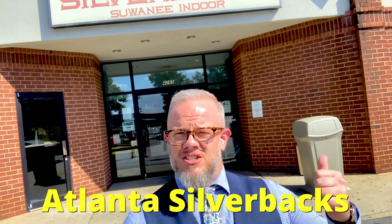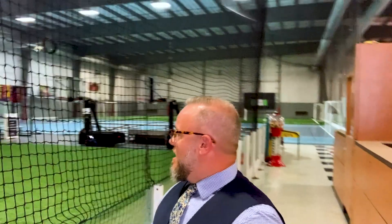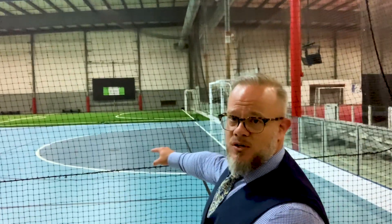From Creighton MMA, we're going to check out Atlanta Silverbacks here in Suwanee. They've got soccer fields and soccer leagues for kids. You can do a birthday party here — party rooms, cake, pizza, the whole nine yards. It's a great place to check out with your family, or even if you're an adult who just wants to play some soccer. Come by Suwanee Silverbacks, part of Suwanee.